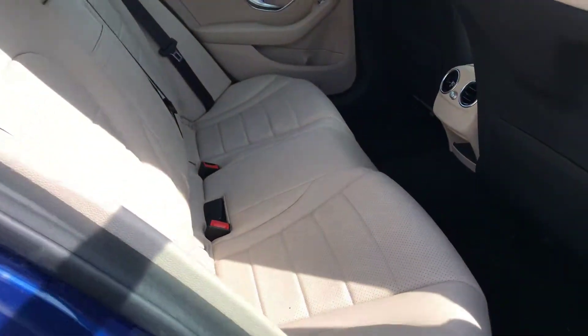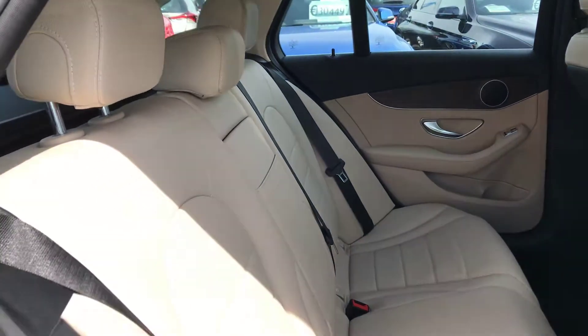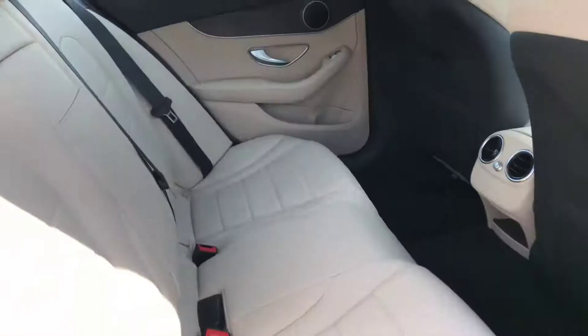In the rear of the car we have a full beige leather interior, two isofix anchor points, and a centre armrest.